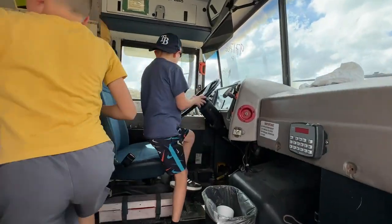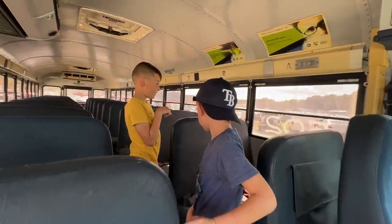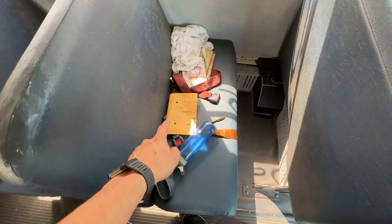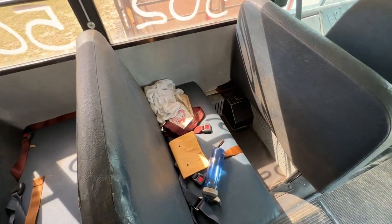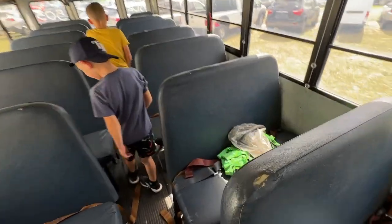Here's one right here — this one runs and moves. This is not too bad. There's still some school stuff in here. There's a hoodie in here! Looks like they brought this straight from the school system.